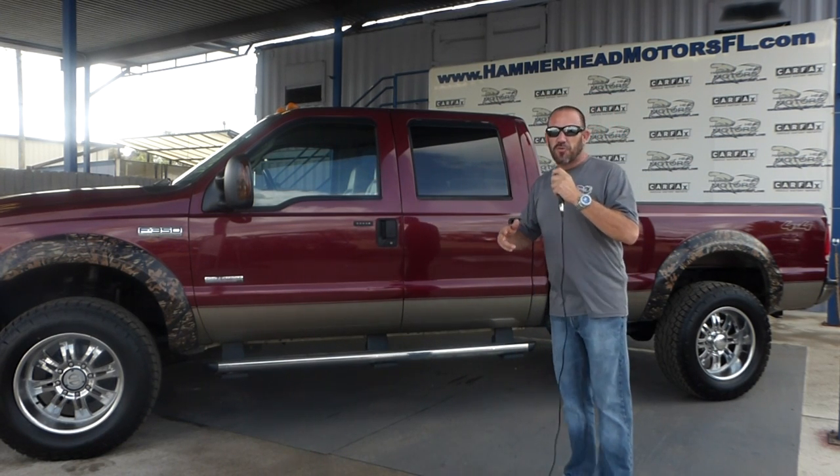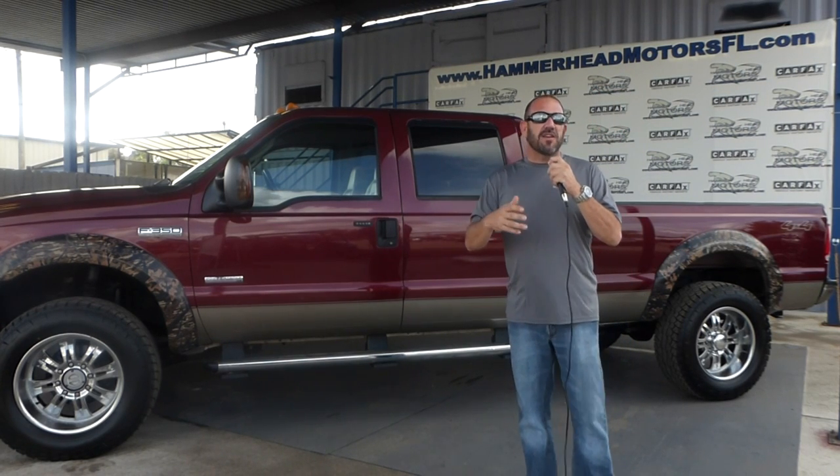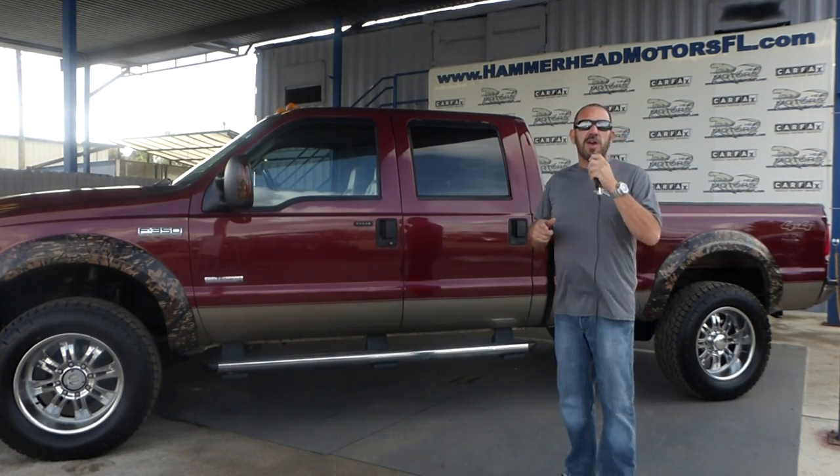Come take a look at all the trucks we've got: 4x4 trucks, diesel trucks, crew cab trucks, super cab trucks — you name it, we've got it. Dodge, Ford, Toyota, Chevy, Duramax, Power Strokes, Cummins. You come down here and take a look, I'll guarantee you'll drive away in one of our trucks.